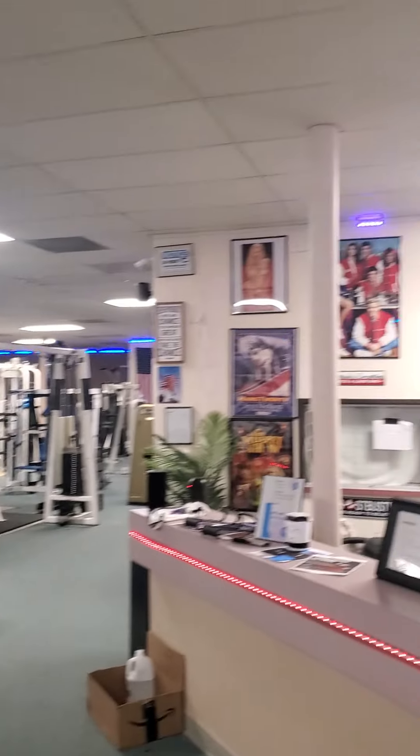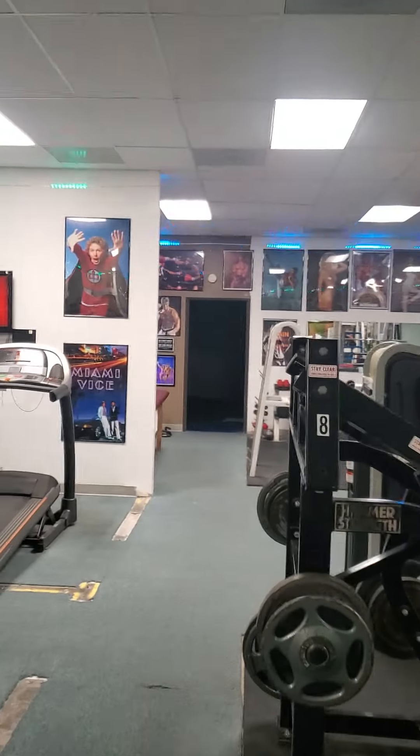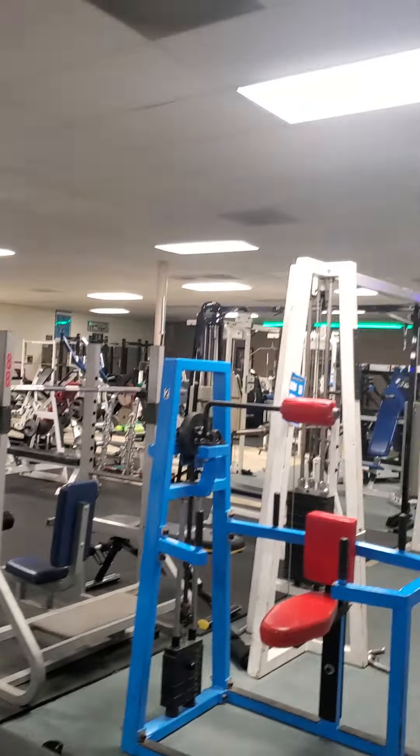So let me turn this camera around here. This is the Power Palace bodybuilding powerlifting gym in a nutshell. It goes further back here — we've got another whole room over here — but for the most part this is what people are coming here for.